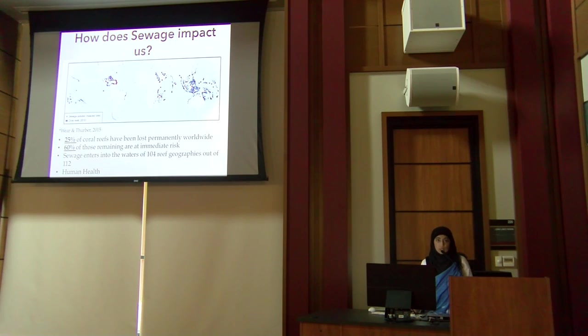Sewage pollution also affects human health. It's responsible for GI tract illnesses, urinary tract infections, and endocrine disruptors — and as we know, our endocrine system is highly important for sustaining hormones in our body.